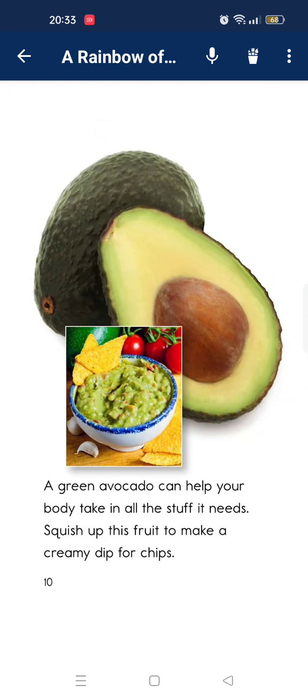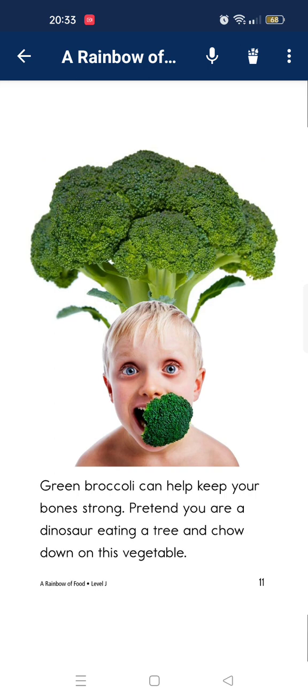Green avocado can help your body take in the good stuff in it. Mash up the fruit to make a creamy dip. Green broccoli can help keep your bones strong. Pretend you are a dinosaur eating a tree as you munch down the vegetable.